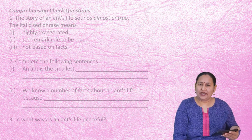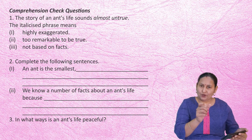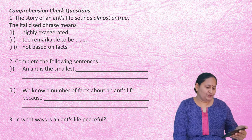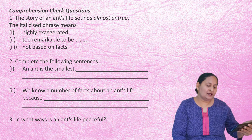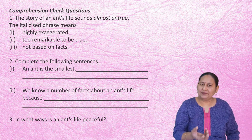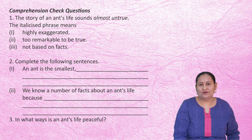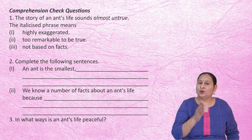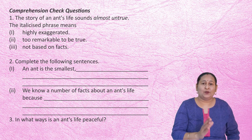Now let us do the comprehension check questions. 'The story of an ant's life sounds almost untrue' — the italicized phrase means 'too remarkable to be true.' Next, complete the following sentences: An ant is the smallest, most intelligent, wisest, and hard-working insect. We know a number of facts about an ant's life because many people have kept ants as pets and studied their daily behavior. An ant's life is peaceful because nobody interferes in any other's work — a worker ant doesn't interfere with a soldier — and they do not fight with each other.